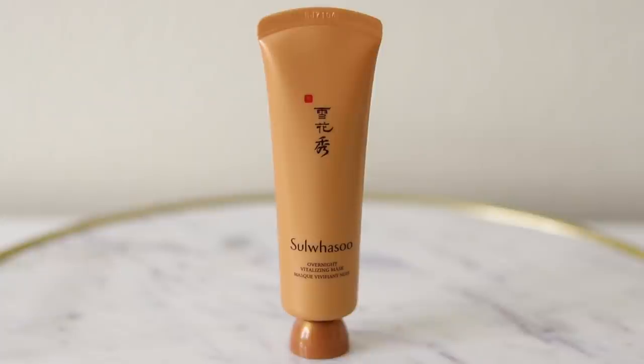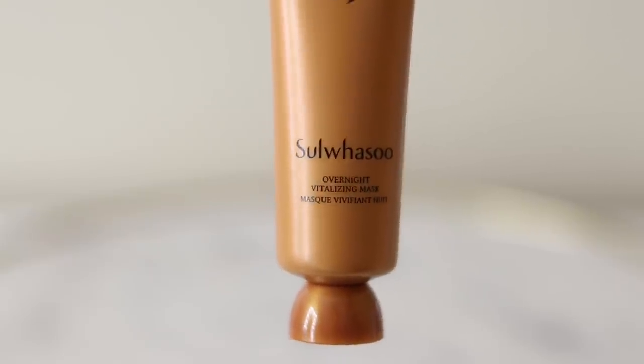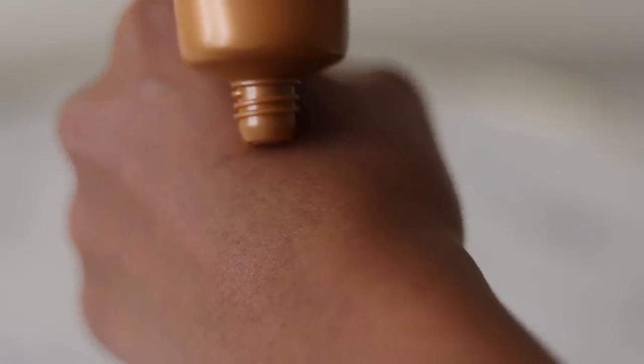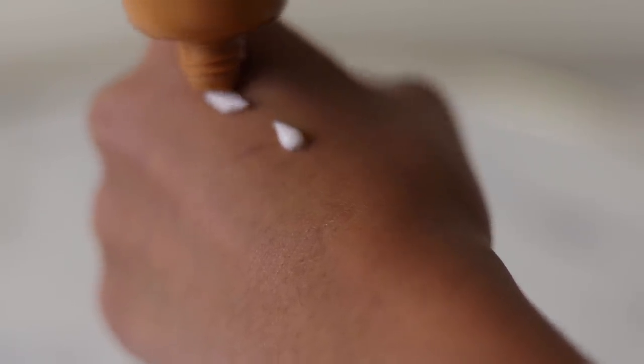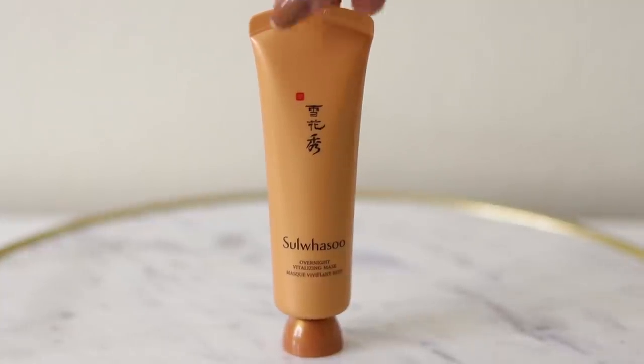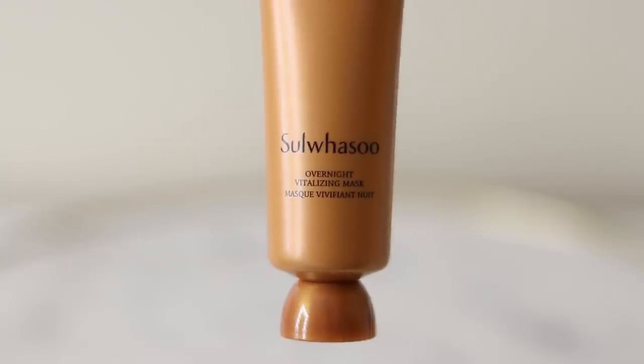My skin feels hydrated and bouncy. The next product is actually an overnight sleeping mask — the Overnight Vitalizing Mask by Sulwhasoo. This stuff is incredible. It contains glycerin, squalene, shea butter, and dimethicone, as well as scutellaria root and walnut extract to provide extra nourishment. It doesn't feel as heavy, rich, or greasy as a lot of other sleeping masks. Since this is a sleeping mask, I don't use it every night — just two to three times per week.